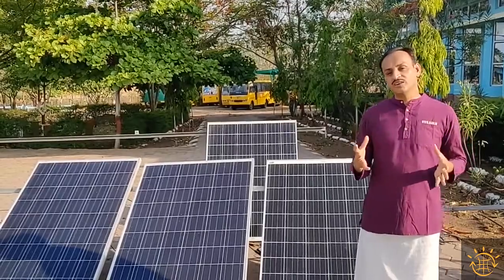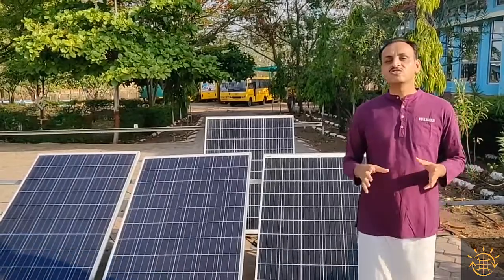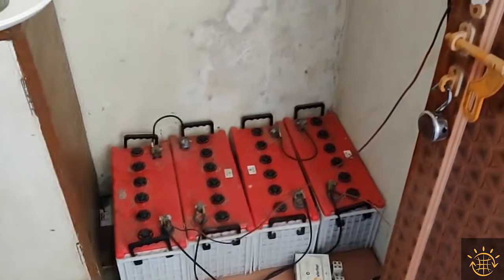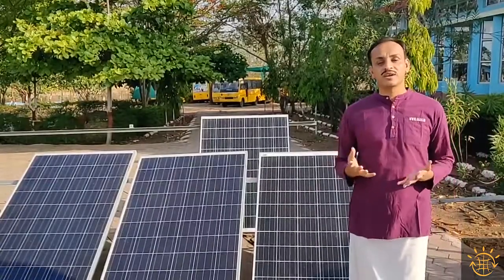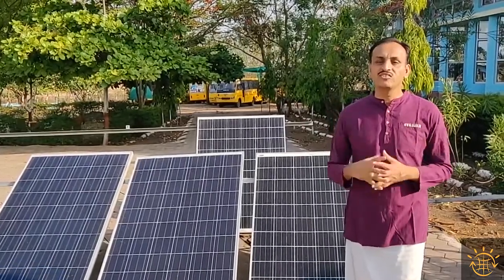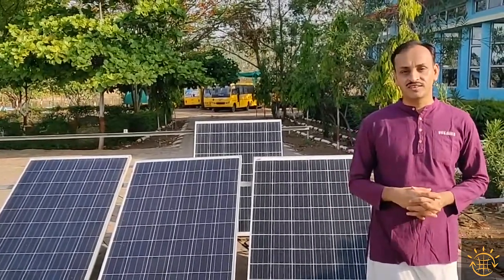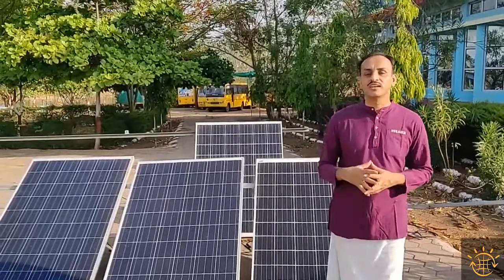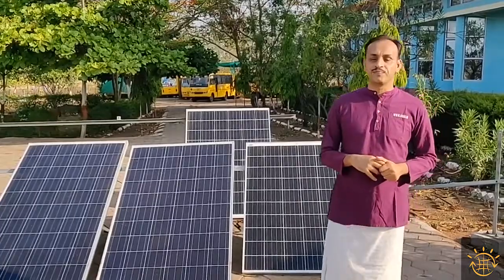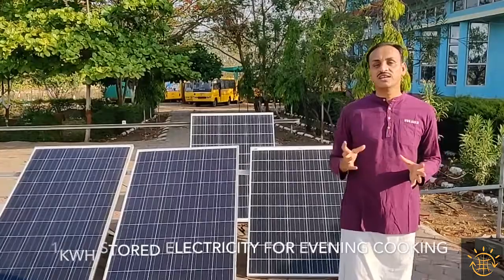I also made an arrangement to do cooking during non-sunshine hours by storing the energy in batteries. The batteries I used were lead-acid batteries, 12 volt, 40 ampere-hour. I used four batteries in a series arrangement, storing a total energy of about 2 kilowatt-hours. However, lead-acid batteries have a 50% depth of discharge, so I could extract only half the energy — that is, one kilowatt-hour — which is good enough to cook a meal for one person during non-sunshine hours.